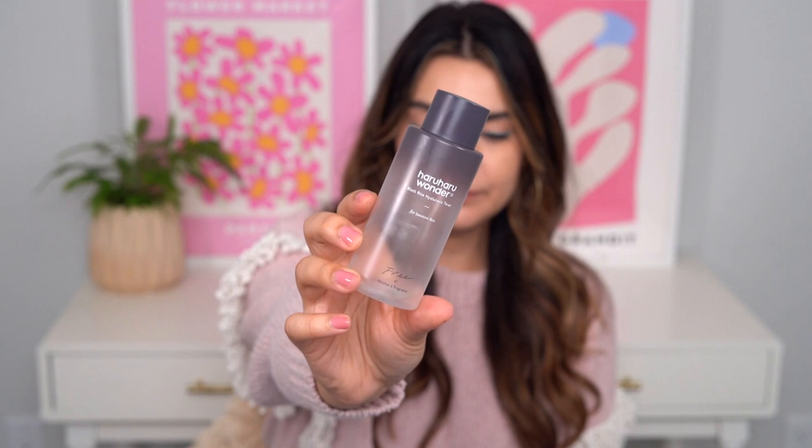Here is a tiny 150ml baby toner that I went through really fast: the Haruharu Wonder Black Rice Hyaluronic Toner. I bought this at the beginning of the year in a big Stylevana haul, and I featured it in a couple of spring videos where it was a favorite. This is actually a toner I didn't really love at first, but as I started using it more it grew on me — that happens with skincare. It's not always love at first use. I want to flag this as another affordable option — I think I paid $9 for it. Definitely worth it.